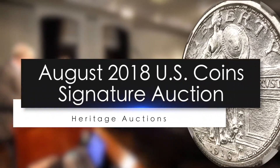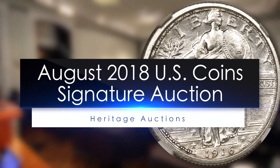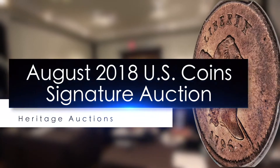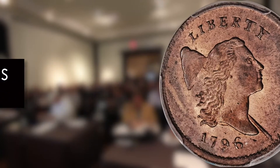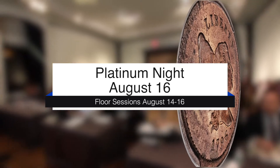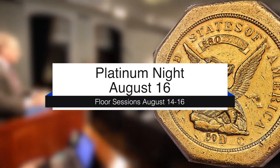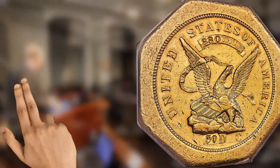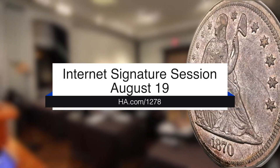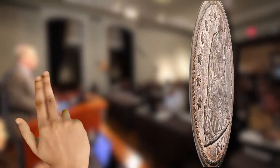Welcome to Heritage Auctions August 2018 official United States Coins ANA Signature Auction, presented in conjunction with the American Numismatic Association Convention and World's Fair of Money, to be held in Philadelphia, Pennsylvania. Floor sessions are on August 14th and 16th, with Platinum Night on Thursday evening, August 16th at 7:30 p.m. Eastern Time. The Internet Signature Session is on Sunday, August 19th. Enjoy these highlights from the many rare and outstanding coins up for auction.